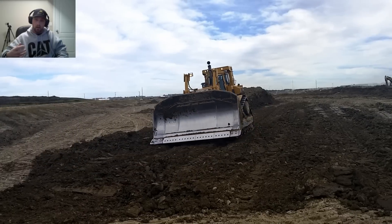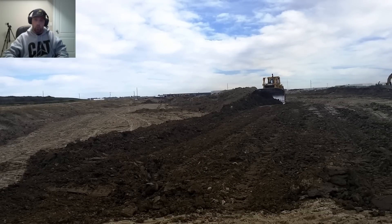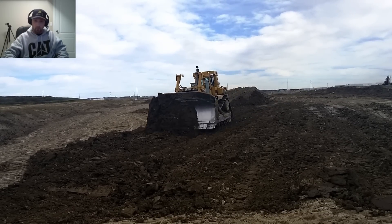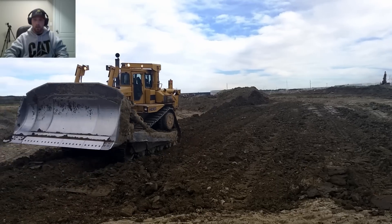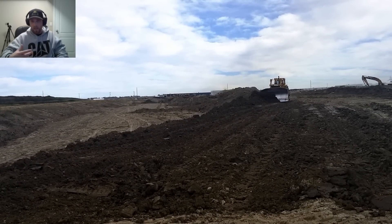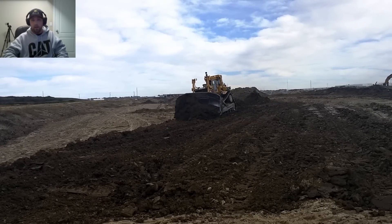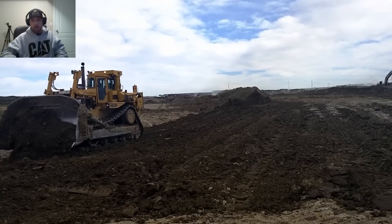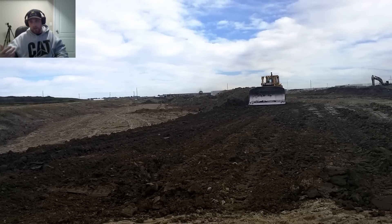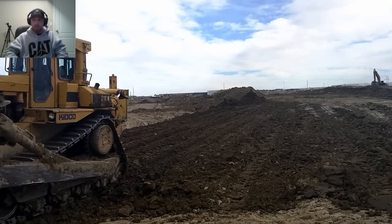That stockpile area will be a future lift that we'll push on later. Once that D10 has done that, he's going to jump up ahead — there's another tier level down where we're going to put on another lift. The packer is just going to leapfrog back and forth between every area and pack each one, so everything keeps rolling.